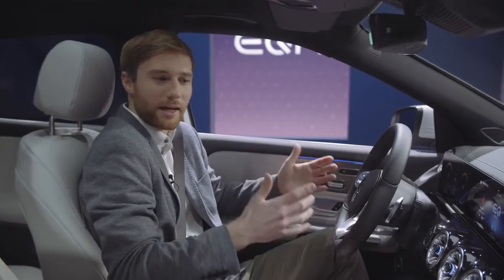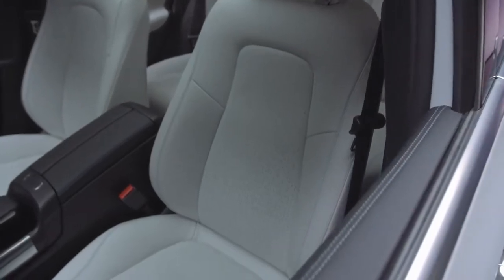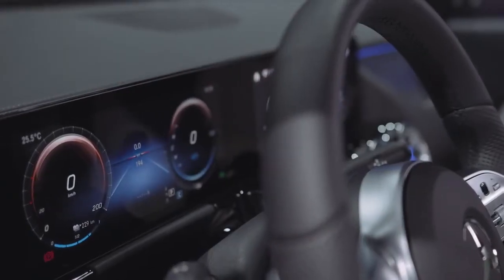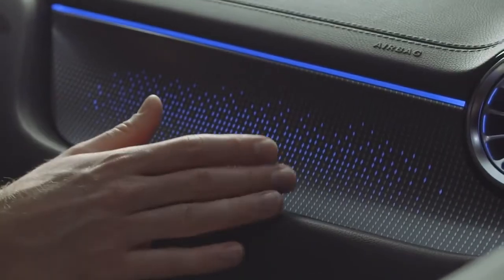The electric character can be recognized in the interior as well. We see completely new designed perforated leather seats where blue fabric shines through. The dominant element in the driver's perspective is obviously the freestanding display unit with two 10.25-inch displays. On the passenger side, we have another highlight: the backlit trim part.